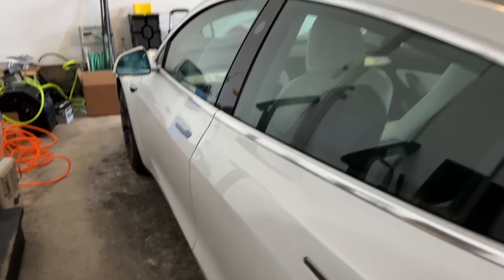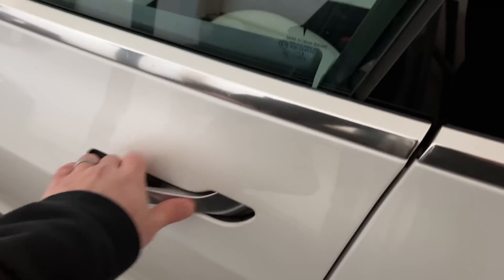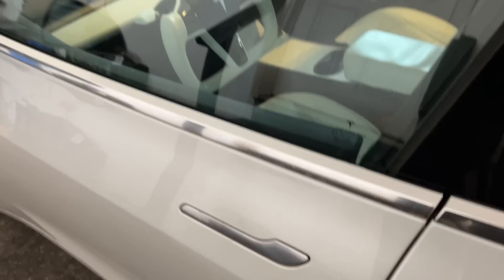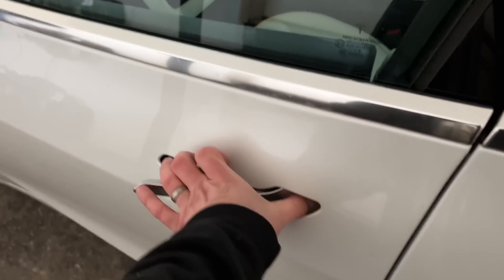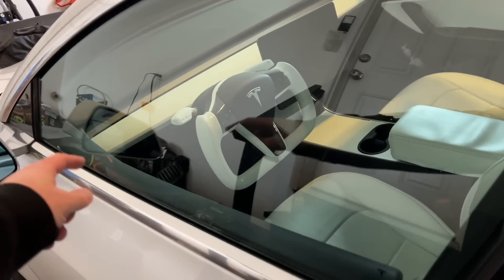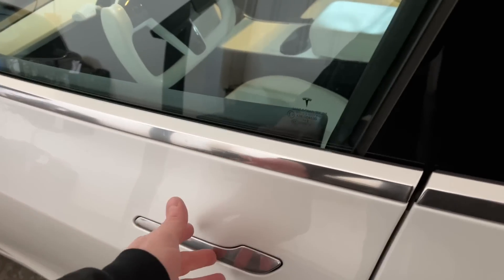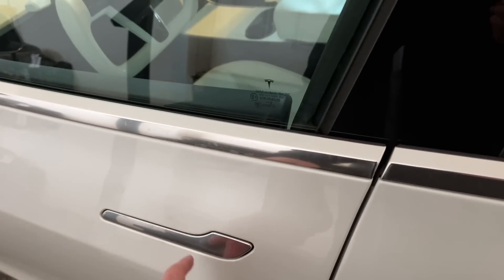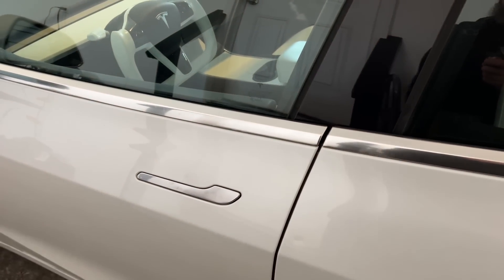When I say my car is bricked, I mean it is properly bricked — no power at all. I can't even open the doors because they're electric. Now, if you were inside the car, there is an emergency pull latch attached to a cable that mechanically opens the door. But since I'm outside and didn't have the foresight to roll a window down, here we are.